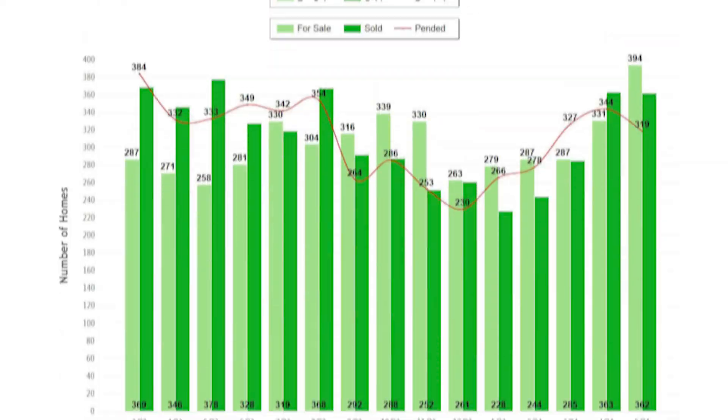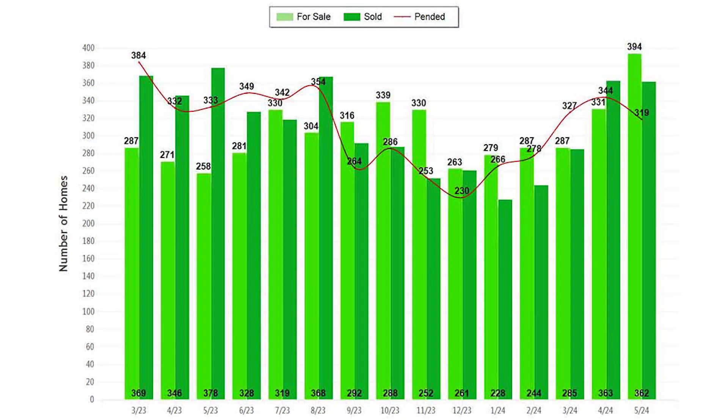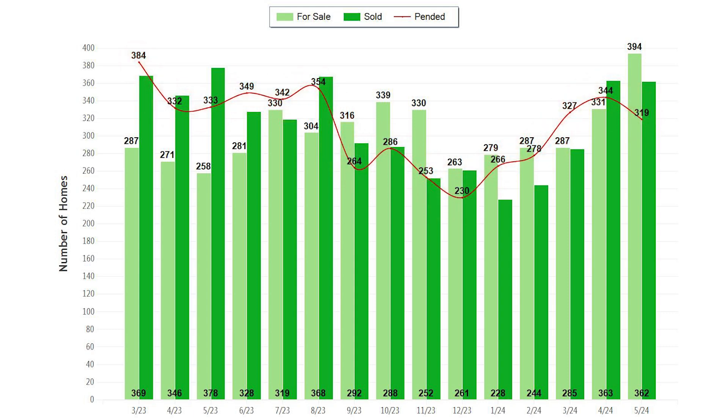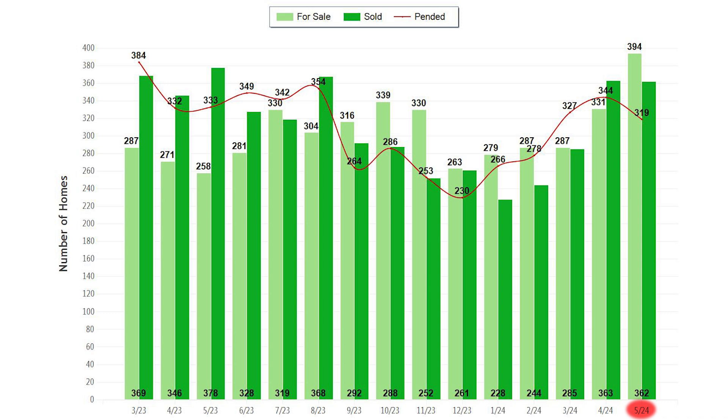Let's start with the $1 million and under price point. When we take a look at the supply and demand chart, the light green bar represents the supply of homes, the dark green bar represents the solds, and the red line is for the pending sales. The supply for May 2024 is actually up 52% from May of 2023, and June is currently up 60% from a year ago. The number of closed and pending sales for May of this year is just under the number of supply of homes, telling us there is very strong demand in this range.